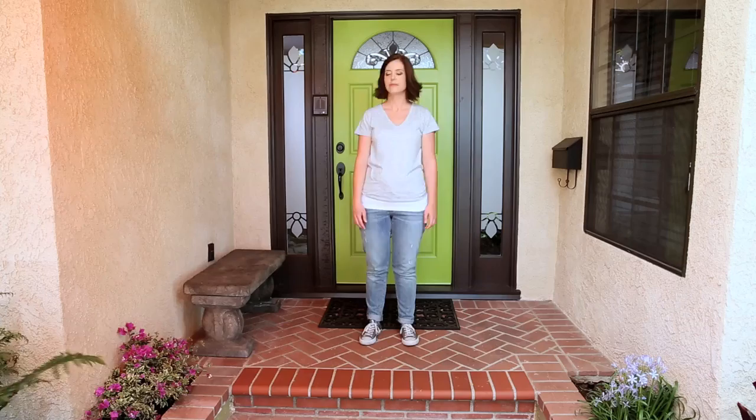That feels better and it coordinates perfectly with my landscaping. It's a bright and happy color. It says a fortunate person lives here.